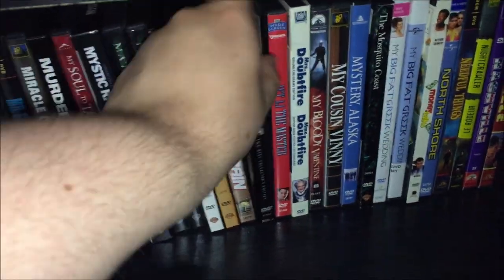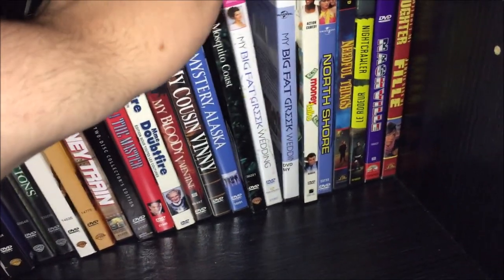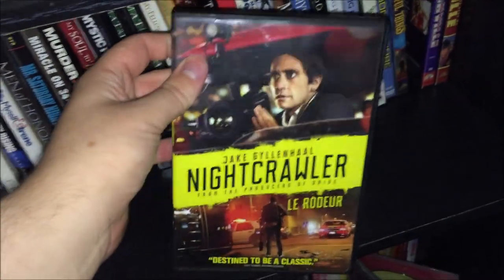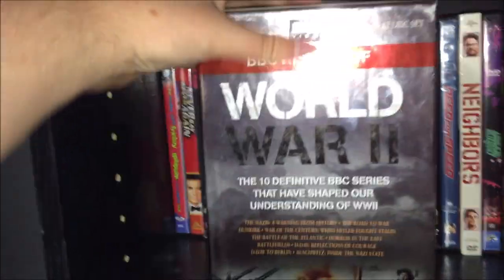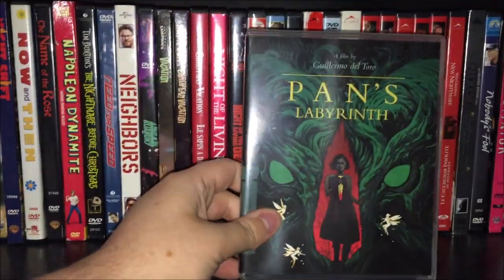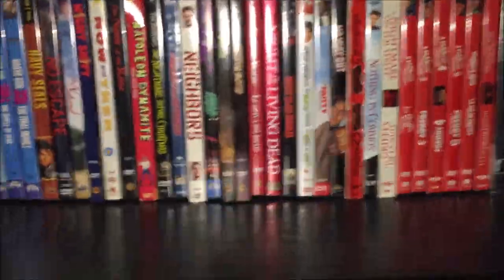Money Train. The Mist — this is the two-disc collector's edition with the black and white version on it. Another Jet Li movie, Unleashed, I'll keep that. My Cousin Vinny, Mystery Alaska, My Big Fat Greek Wedding — both of those weren't too bad. Nightcrawler — if you guys want a really good movie, I highly recommend it, it's fantastic. Nashville I could probably get rid of, and Not Without My Daughter. Down here I have a big BBC History of World War II — a really nice 12-disc set — and a Criterion of Pan's Labyrinth I got sealed at Goodwill for like three bucks, which is a great deal.